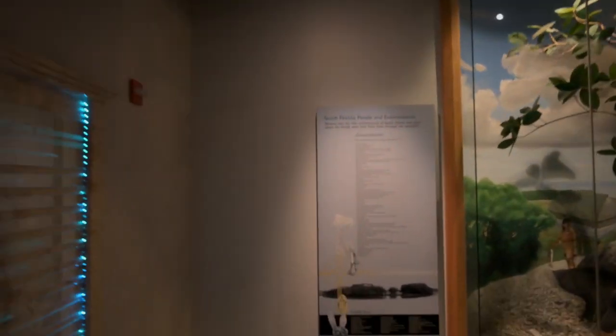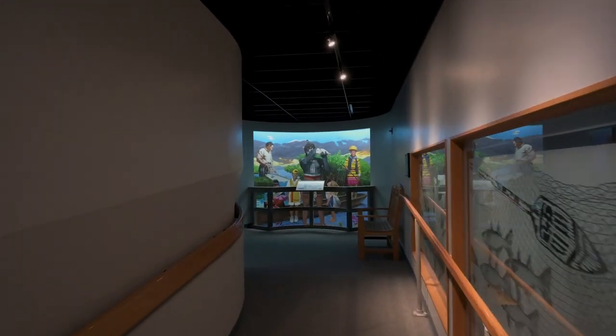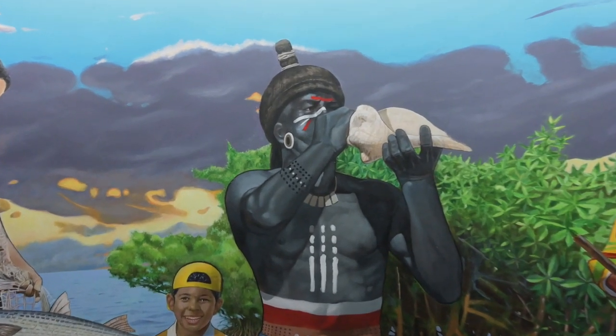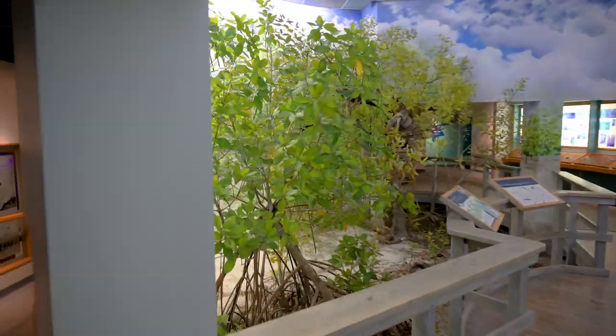Discover a South Florida estuary and learn why they are one of the richest ecosystems on Earth, as well as how they have supported people for thousands of years, including the powerful Calusa who once controlled all of South Florida.